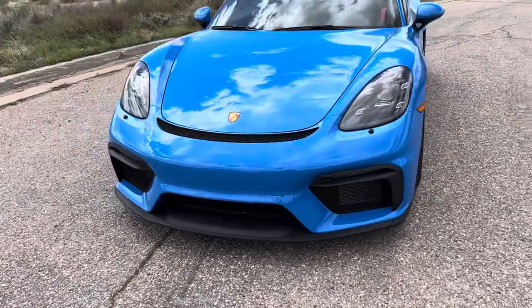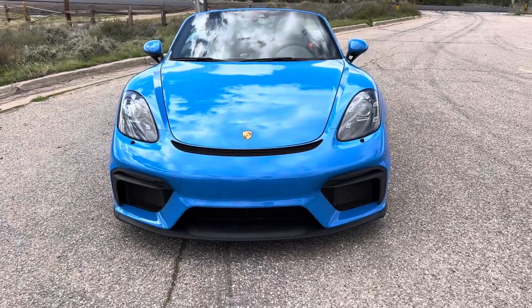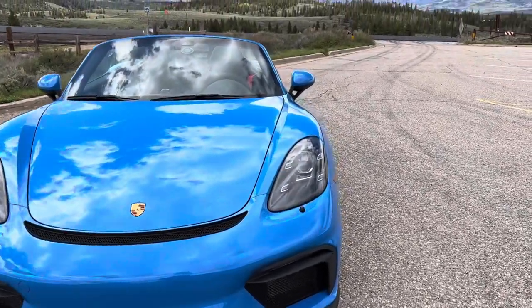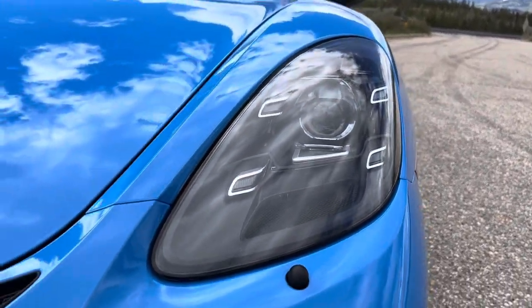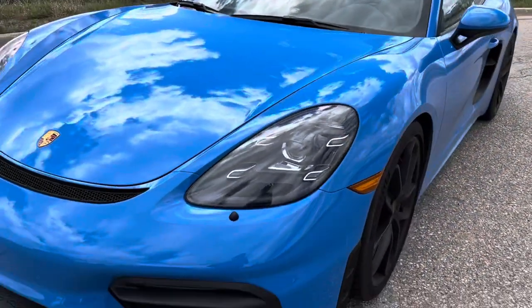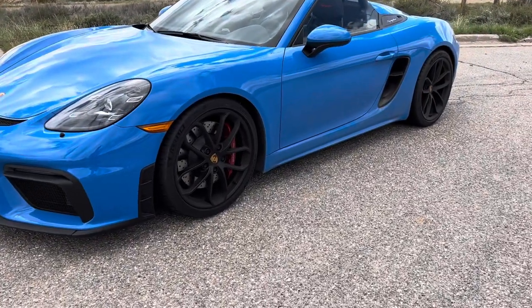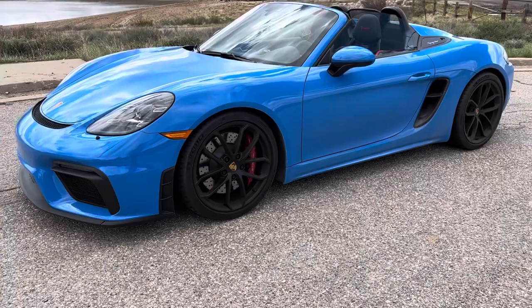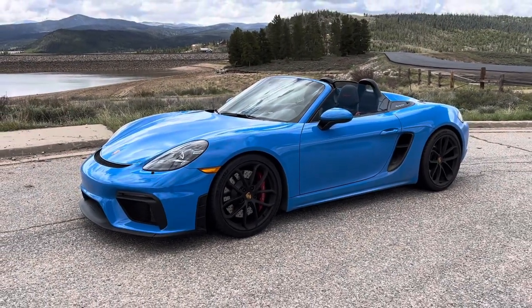I'm just gonna walk you through the options. This is a 2022 718 Spyder, Shark Blue. We got the PDLS Plus — it's one of my favorite things about this car. The lights are so amazing. They corner. They're so bright at night. There are a lot of auto features. They're just totally worth it in my opinion, for safety and also I think they're really pretty.